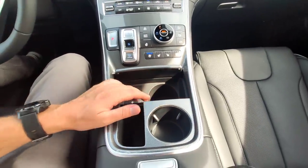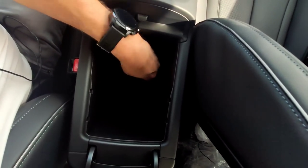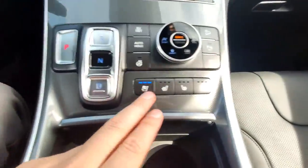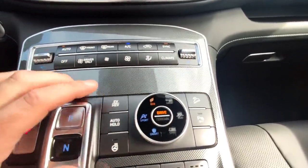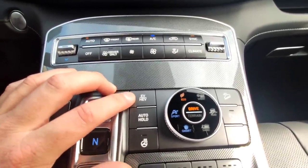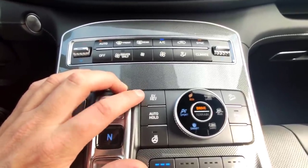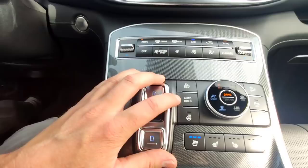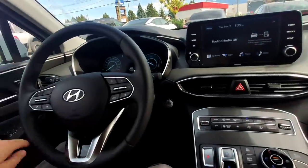There are a couple of cup holders and a very large storage console. Further up you've got your ventilated seats, heated seats, and all of your drive controls. You've got the HEV and EV buttons to switch between full EV mode or regular hybrid mode. There's also the auto hold button, which holds the vehicle in place when you take your foot off the brake, and a full 360-degree heated steering wheel.